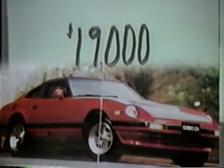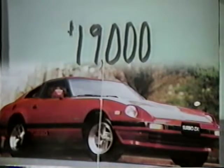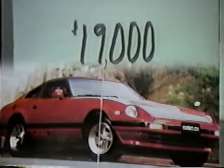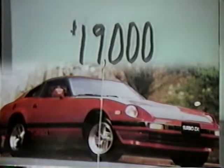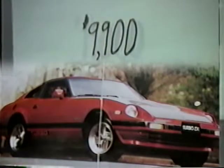Here we have a hot little number — a 1982 Datsun Turbo 280ZX with a 2.8 liter overhead cam fuel-injected engine that can only be described as awesome. This baby was $19,000, but at JB's we can do better than that with an all-time low of $9,900.